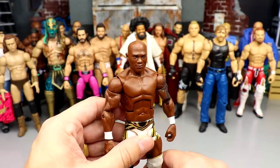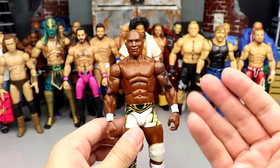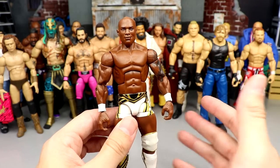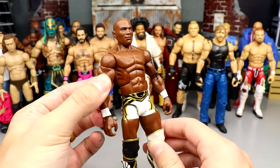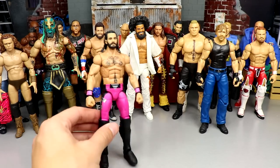Next up we have Shelton Benjamin. I'm going to keep him just like this unless we get the Ruthless Aggression Elite. Once we get the Ruthless Aggression Elite with the updated formula double-jointed arms, I'm absolutely using that version. That figure is going to be in my top 10 elites of 2023 for sure — I'm really looking forward to it.